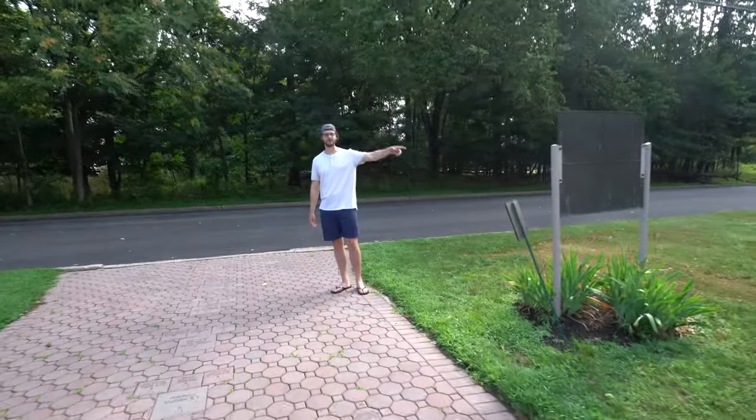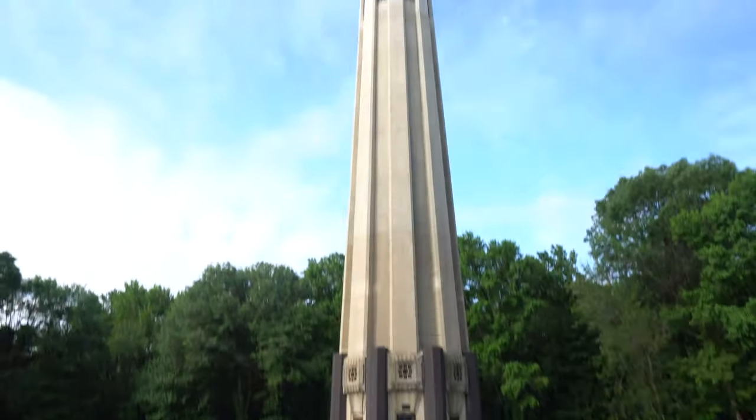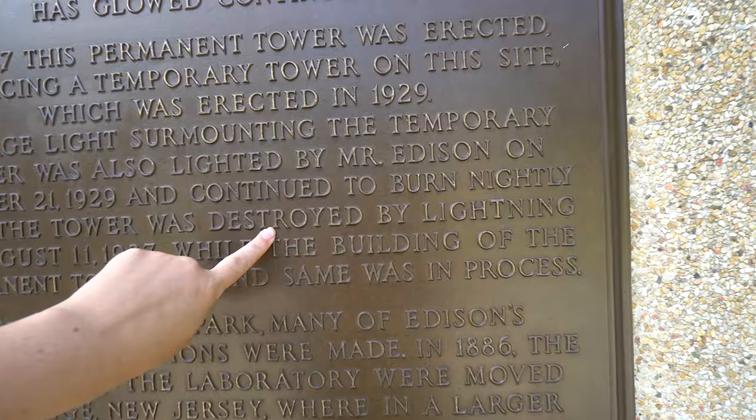This plaque explains what this site is. This is actually a memorial tower. I think there was a tower erected on the site in 1929, which is where his laboratory would have been, and then this one was erected after that to be the memorial we see today. That's a bit ironic — the first tower was destroyed by lightning, which is why they had to create a second one.